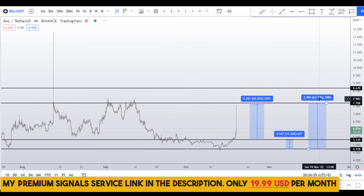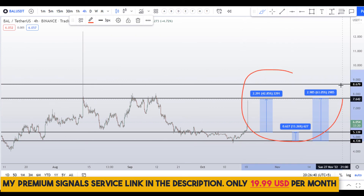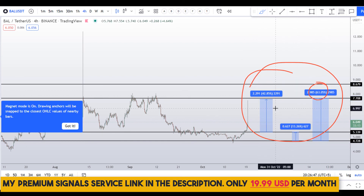Or you can wait for the highest of this range, which would be a gain of about 63 percent. So on BAL coin you have two dip scenarios with three targets: one could give you around 63 percent gains, another 42 percent gains, and the third 13 percent gains.